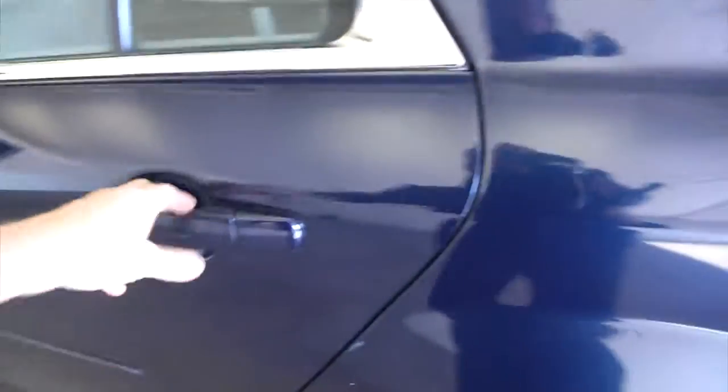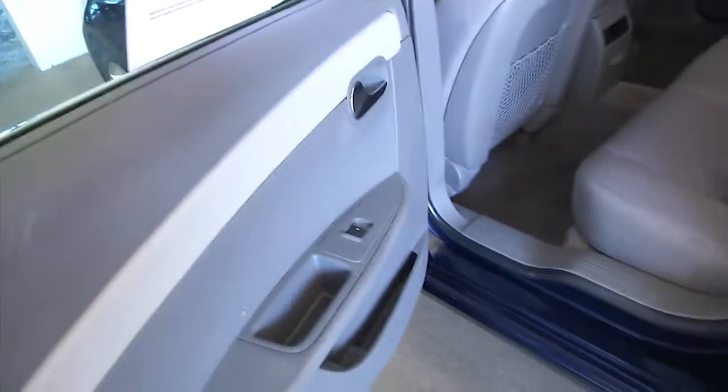Aluminum alloy wheels. Power windows, power mirror, power locks.